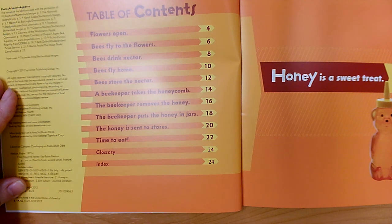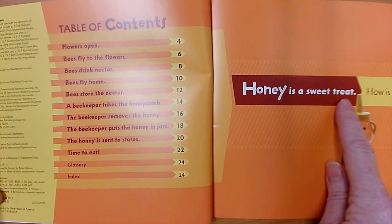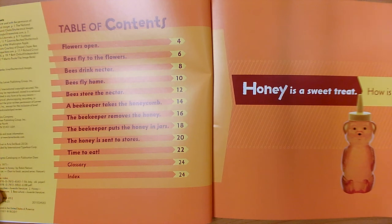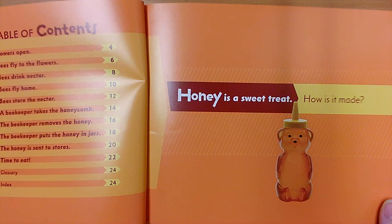Those are some of the small key details that we're going to be learning about — all of them have to do with honey and bees. I think this is a nonfiction book about how to make honey. Let's read and find out more. 'Honey is a sweet treat. How is it made?' I think they're going to answer that question and tell us how to make honey.